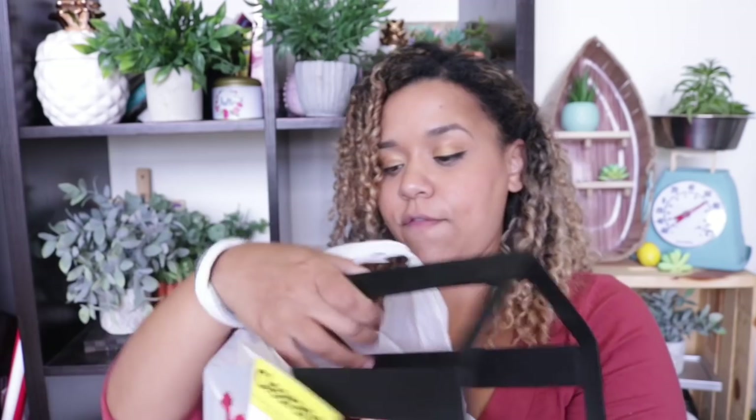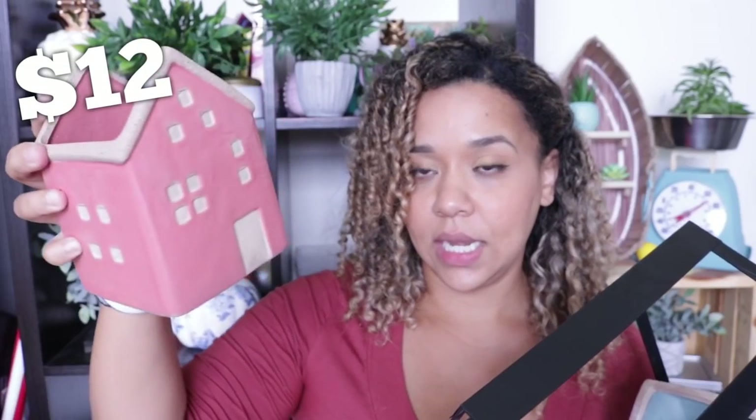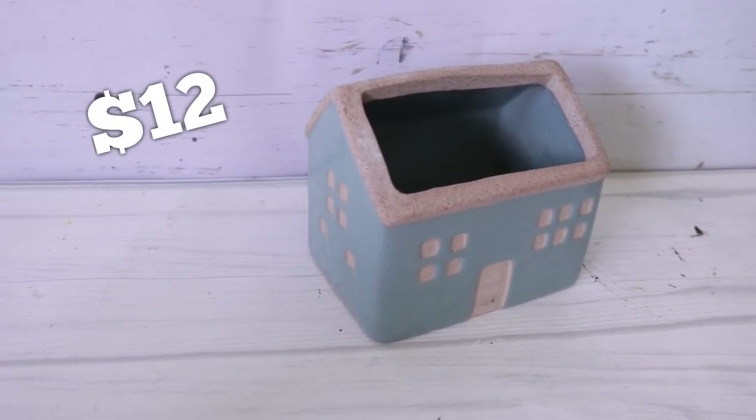Next is a terrarium-type thing — it's glass, so I'm being careful — this one doesn't have a price. Then there are little house planters: one was $12 US, $16 Canadian, and another one also $12 US, $16 Canadian. I have a ton of plants so these are going to come in really handy.